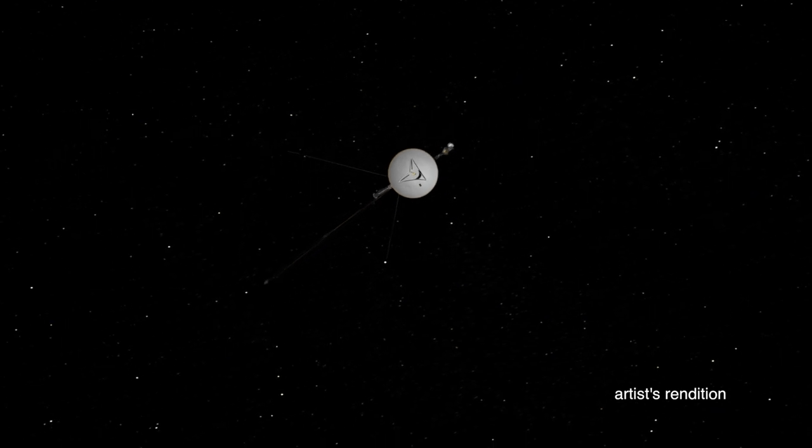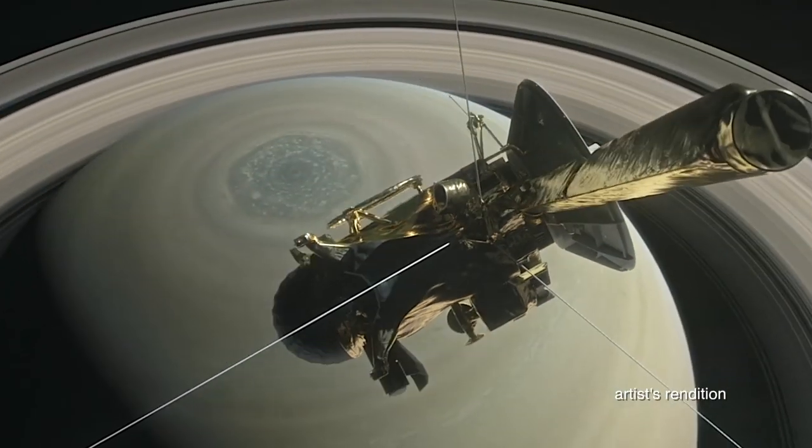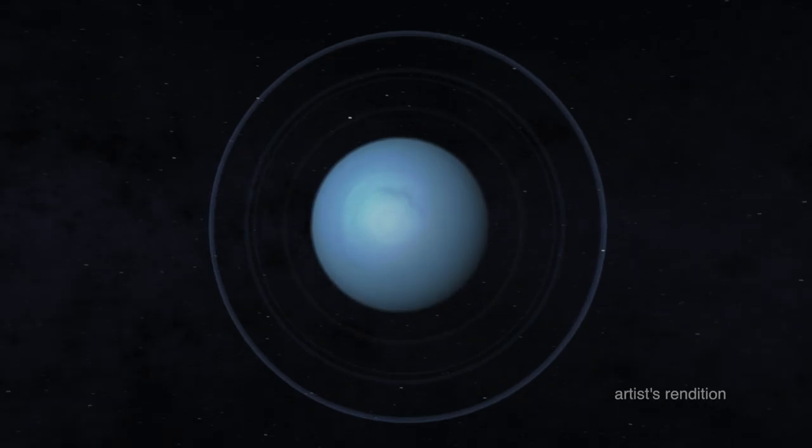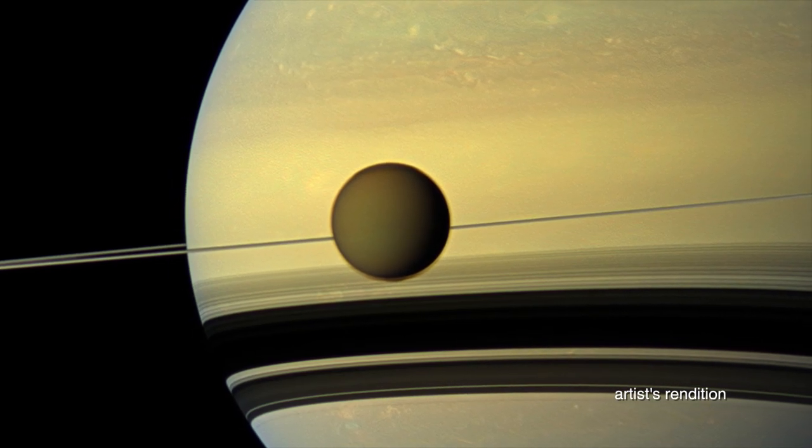Over the past few decades, NASA missions such as Voyager, Galileo, and Cassini toured the outer solar system. All of these missions used radioisotope thermoelectric generators, which convert heat to electricity to power the spacecraft. This technology enables spacecraft to explore regions where solar power is not an option.